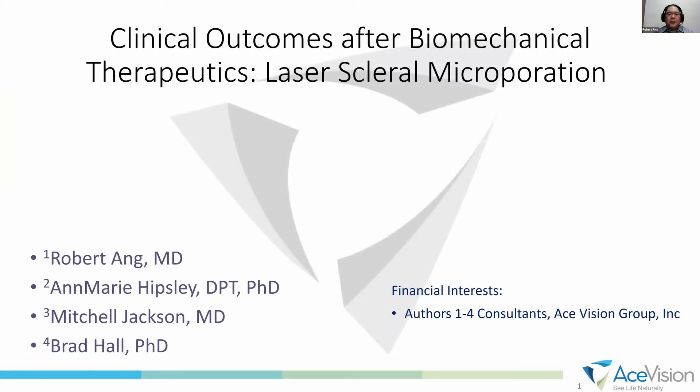Hello, my name is Dr. Robert Ang, and I'm here to present the clinical outcomes after biomechanical therapeutics, specifically laser scleral microporation. It is the first time we are presenting results of this innovative treatment. I am a consultant of Ace Vision.